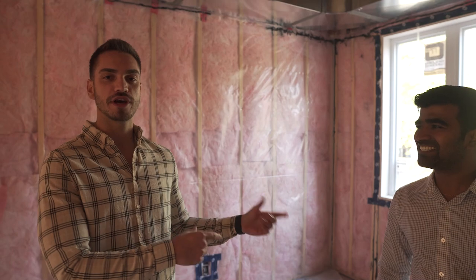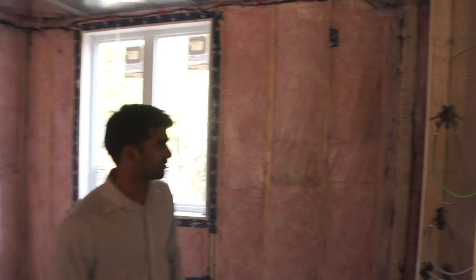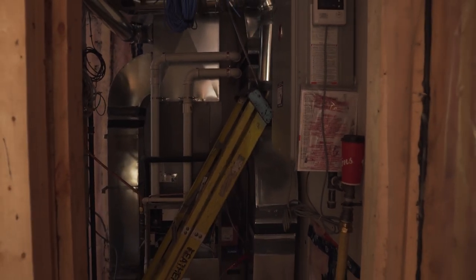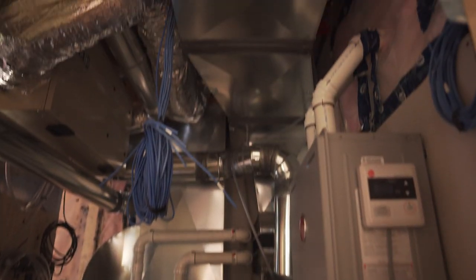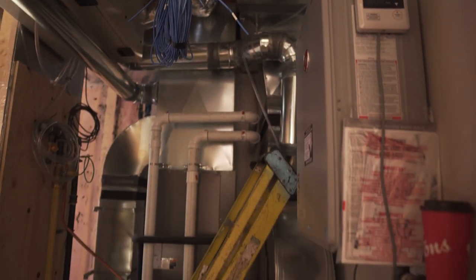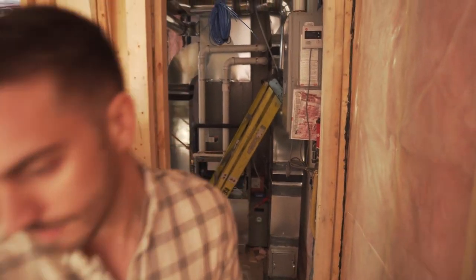If you type in 388 Bridge into the city's system, it comes up as unit one and unit two — already classified that way. And in student rental, every space matters because it can create at least an extra $500 to $600 in revenue.